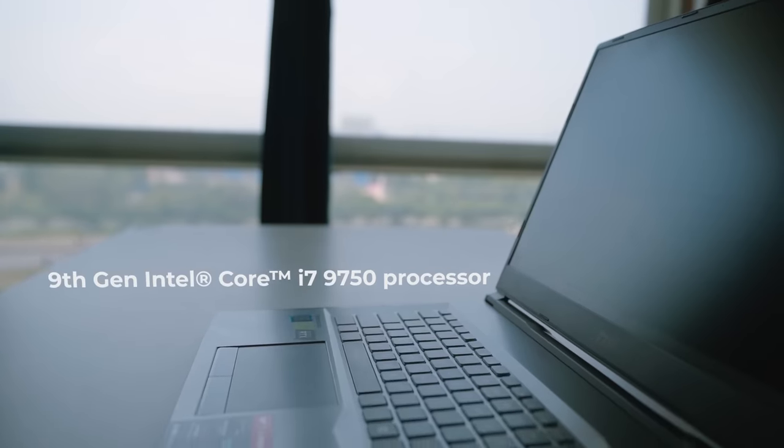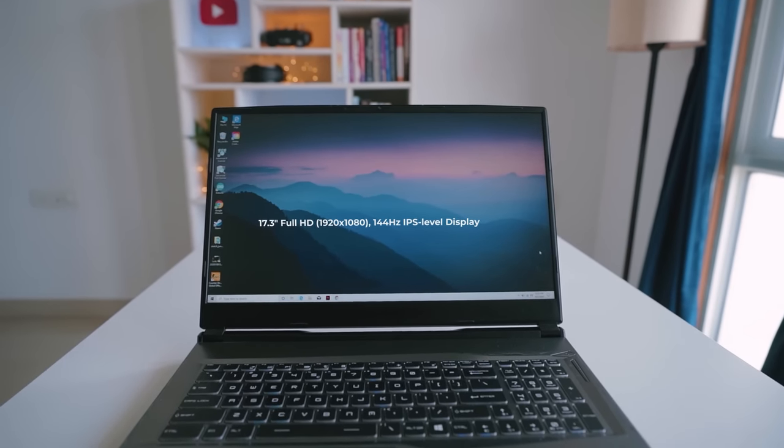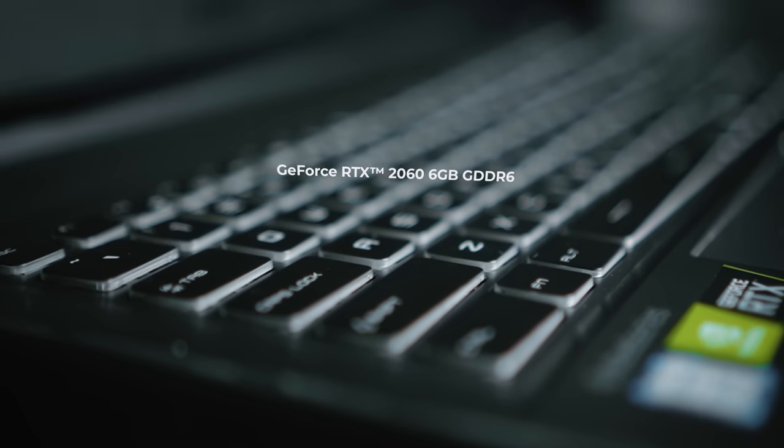Today we're going to talk about one of their GP series laptops which they have sent me. First we'll talk about the specs and then check the performance. This laptop has a 9th generation Intel i7-9750 processor and a 17.3 inch full HD 144Hz IPS level display, which will be really good for video editing. There is also a GP65 series with a 15 inch laptop of the same specs if you're looking for portability.